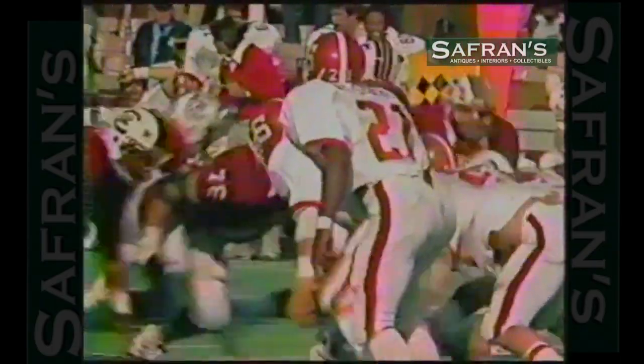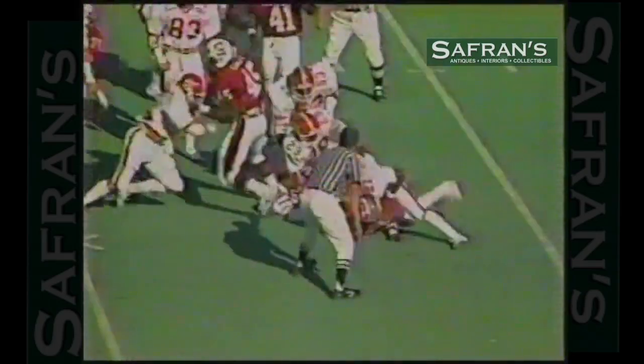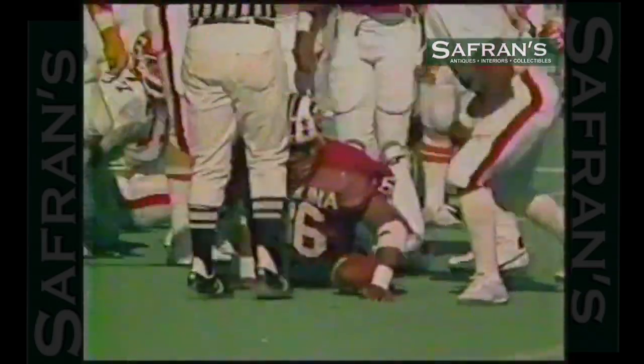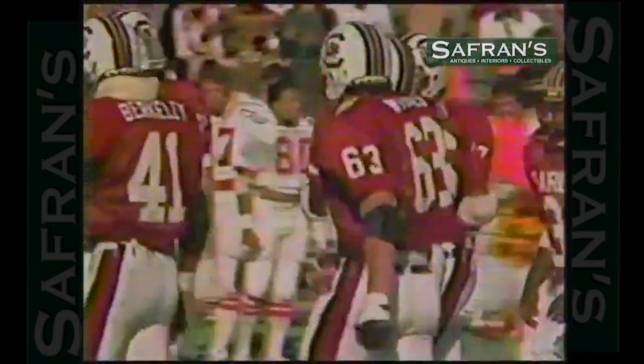Third down on a foot. Beckham hands off. First down. Johnny Wright gets three more. First down on the 37-yard line. Yeah, the crowd's excited. Everybody's excited. I'm excited. And the scoreboard says super.